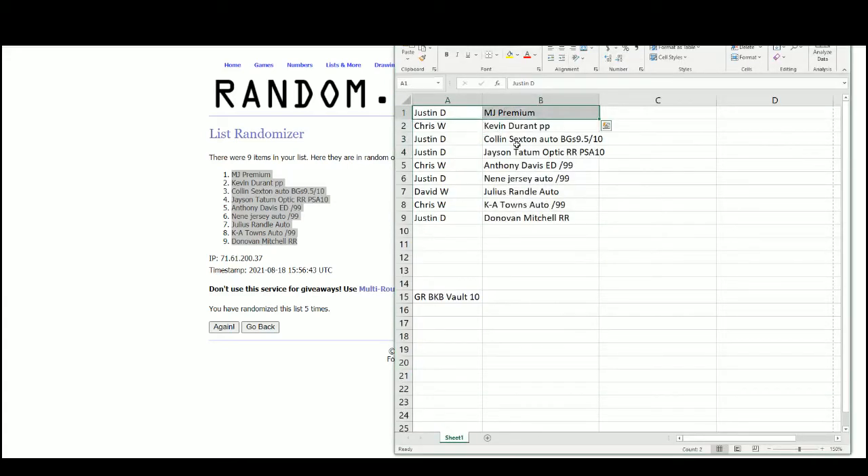We've got Justin with a Michael Jordan Skybox Premium. Chris with a Kevin Durant Printing Plate. Justin with a Collin Sexton Autograph BGS 9.5. And the Jayson Tatum Optic Rookie PSA 10. Chris with the Anthony Davis Elite Dominators out of 99. Justin with the Nene Jersey Auto out of 99. David with the Julius Randle Auto. Chris with the Carl Anthony Towns Autograph out of 99. And Justin with the Donovan Mitchell Rated Rookie Prism.